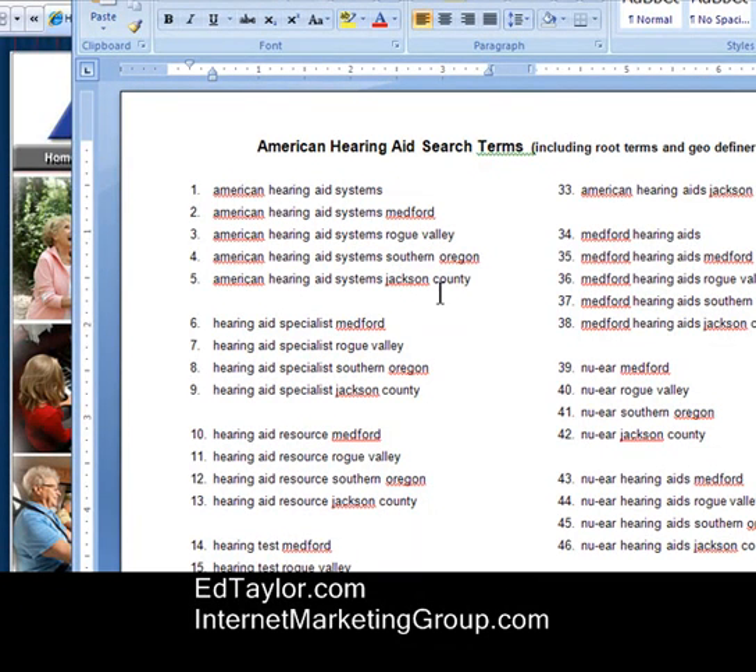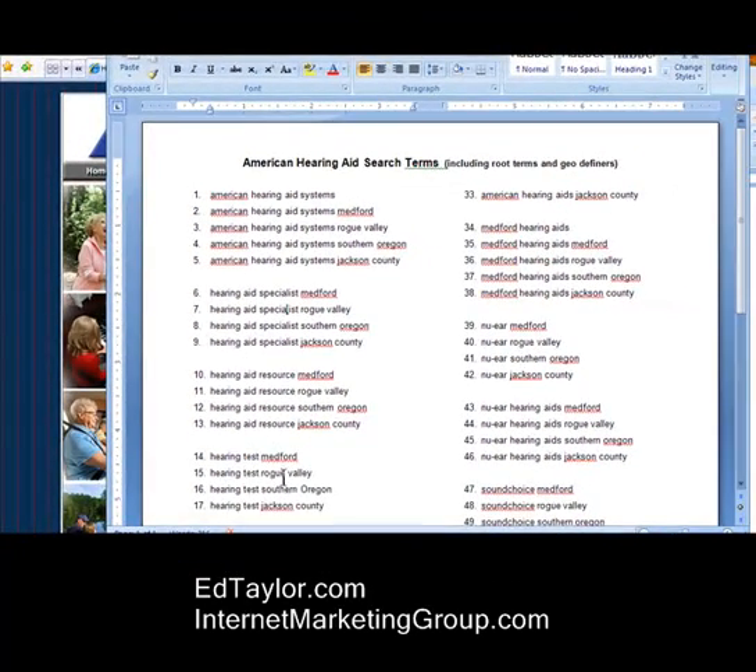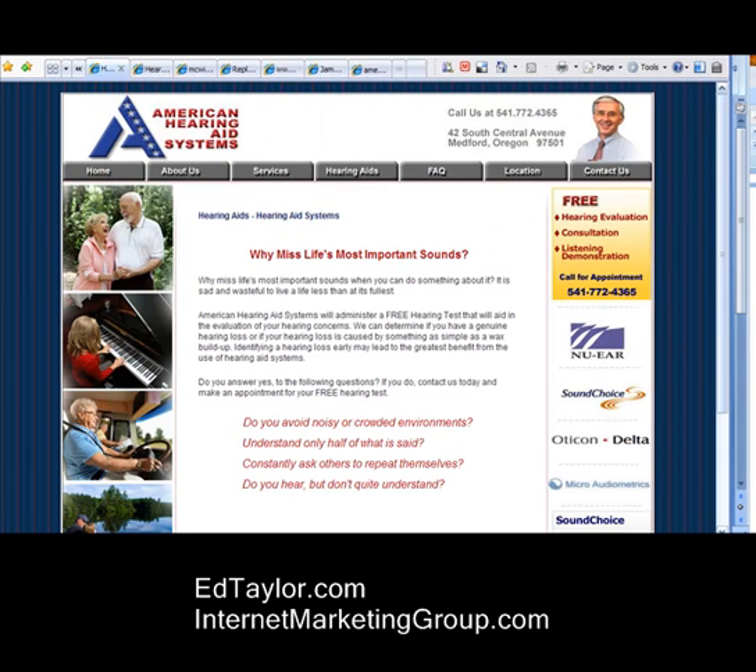So for each of our search root terms — like Hearing Aid Specialist, Hearing Aid Resource, Hearing Test — we modified them for each of these geographic definers. I hope that's real clear. Now let's take a look at the results generated.